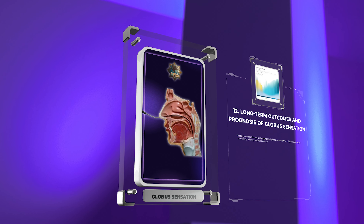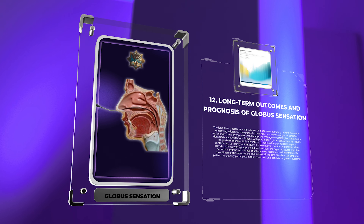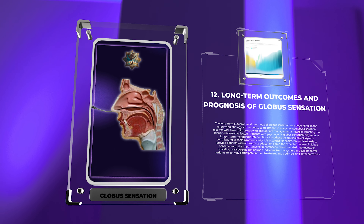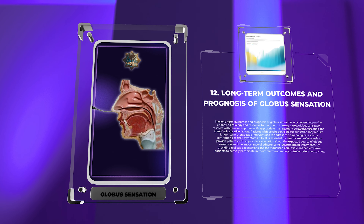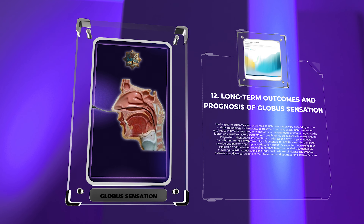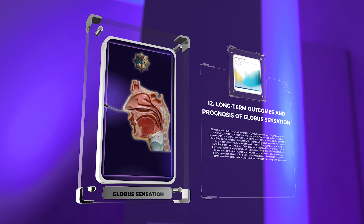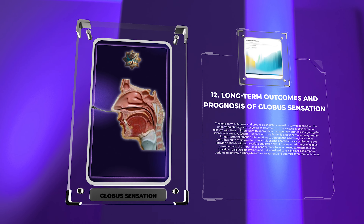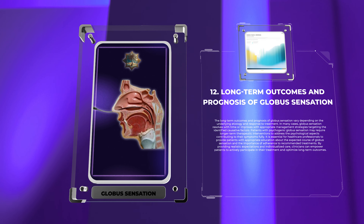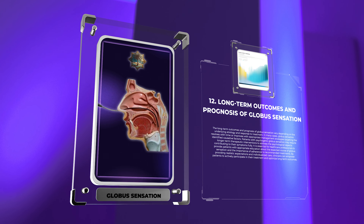The long-term outcomes and prognosis of globus sensation vary depending on the underlying etiology and response to treatment. In many cases, globus sensation resolves with time or improves with appropriate management strategies targeting the identified causative factors. Patients with psychogenic globus sensation may require longer-term therapeutic interventions to address the psychological aspects contributing to their symptoms. Healthcare professionals should provide patients with appropriate education about the expected course of globus sensation and the importance of adherence to recommended treatments, empowering patients to actively participate in their care.